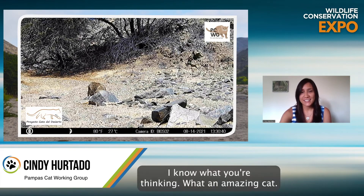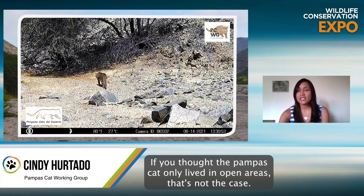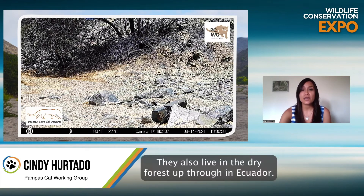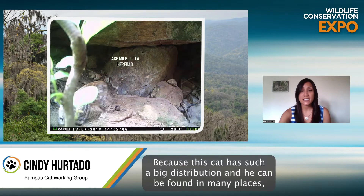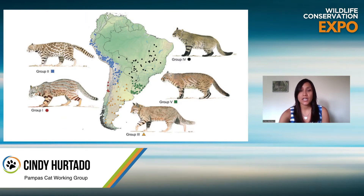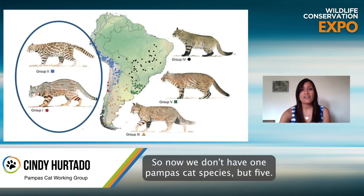I know what you're thinking — what an amazing cat. If you thought the Pompous Cat only lived in open areas, that's not the case. They also live in the dry forest of Peru and Ecuador. Because this cat has such a wide distribution and can be found in many places, researchers thought it could actually represent different species. Recently, they found morphological and genetic evidence to support this claim. So now we don't have one Pompous Cat species, but five.